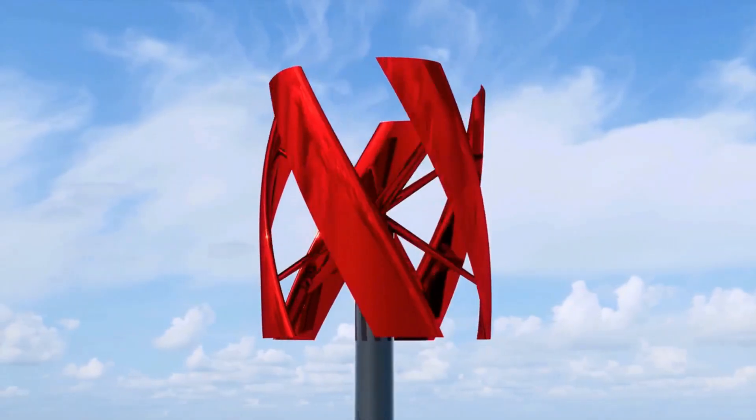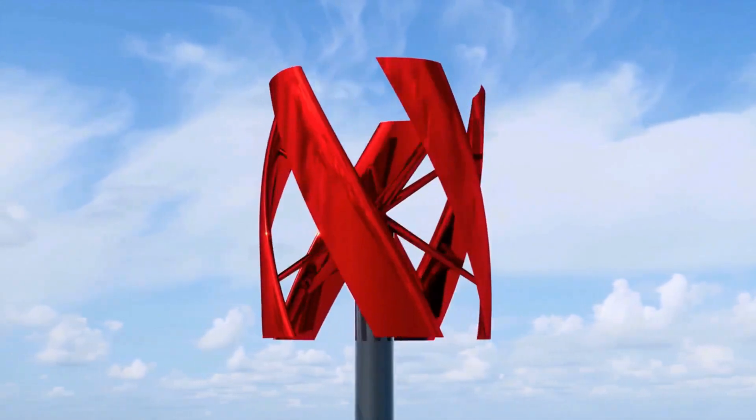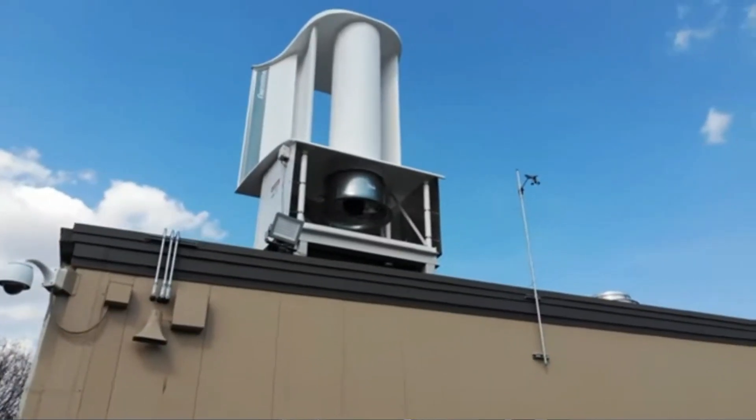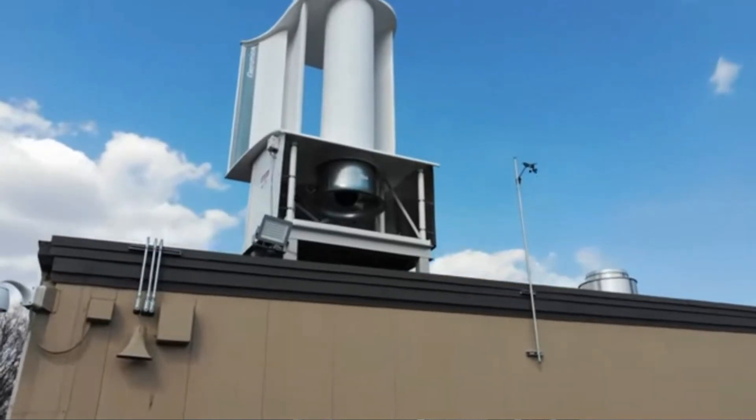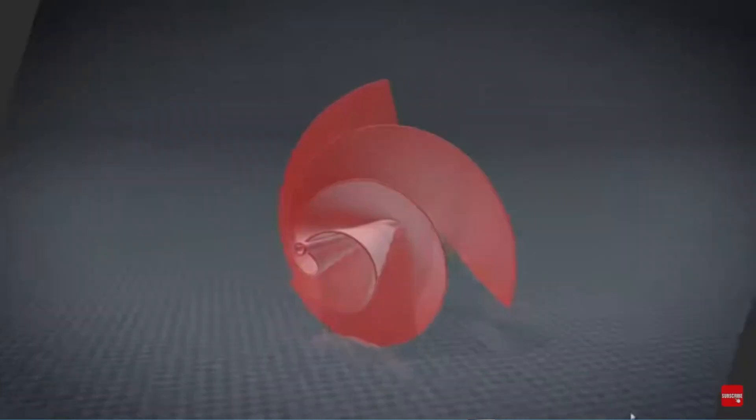For these reasons, we have seen a radical change in the shape of wind energy generators meant for urban environments. Take for example the AeroVine wind turbine or the Vortex bladeless. And now add to the mix the Liam wind turbine.